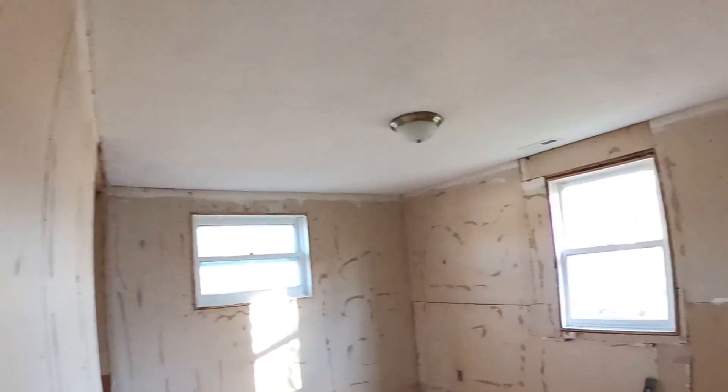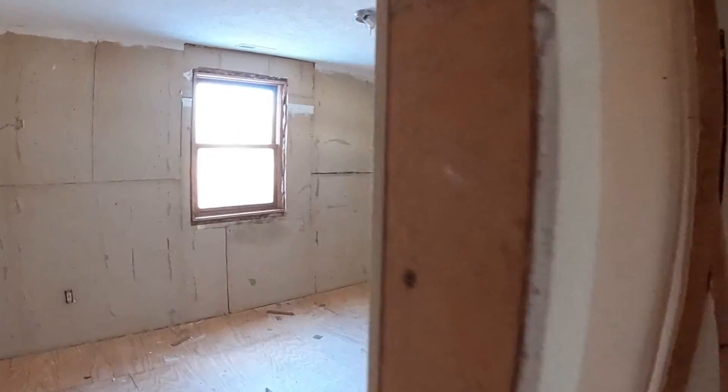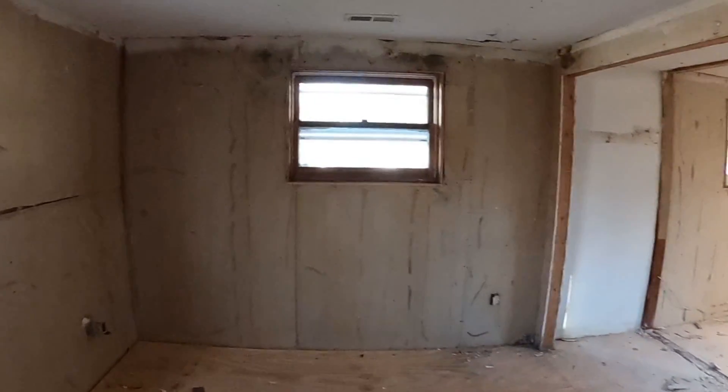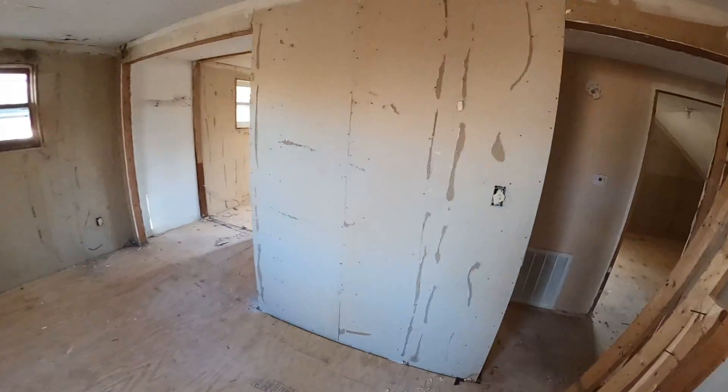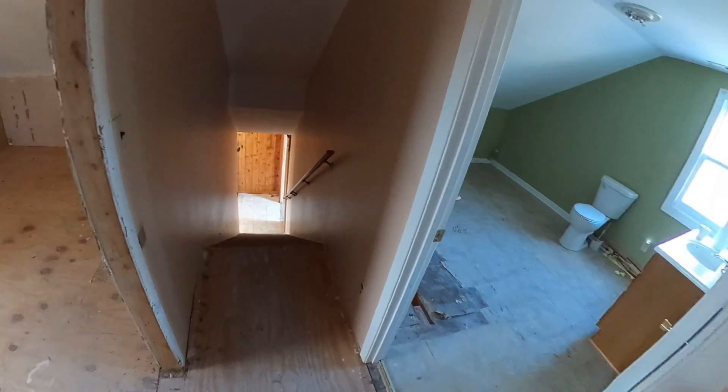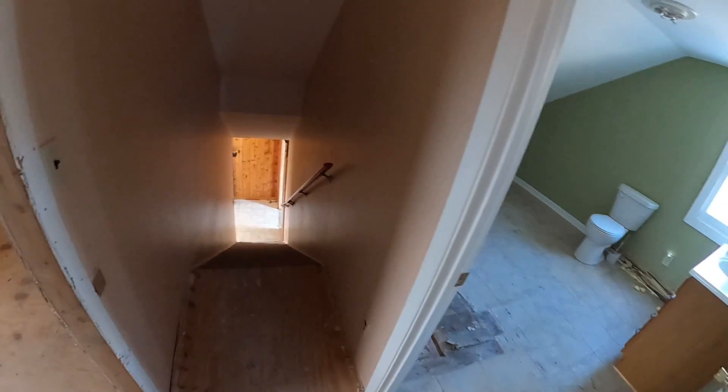Dave got the roof all straightened up. And then we got all the paneling off in here, and a bunch of work up in the attic — but you can't see that. Coming along.